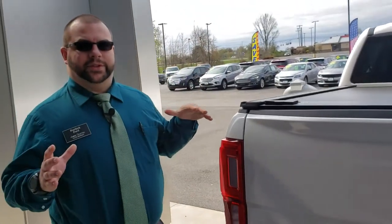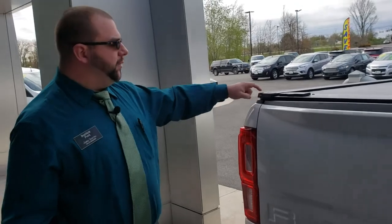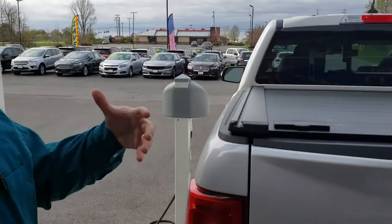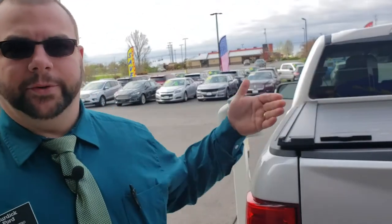Another cool feature of this tonneau cover is its versatility. Maybe you like to kayak, canoe, or mountain bike, and with the tonneau cover closed it's going to be hard to have your bike or boat in there. But if you look at the side rails, it's actually got a channel system — kind of like your SUVs — where you can get bolt-on accessories that will be like a roof rack for your bed.